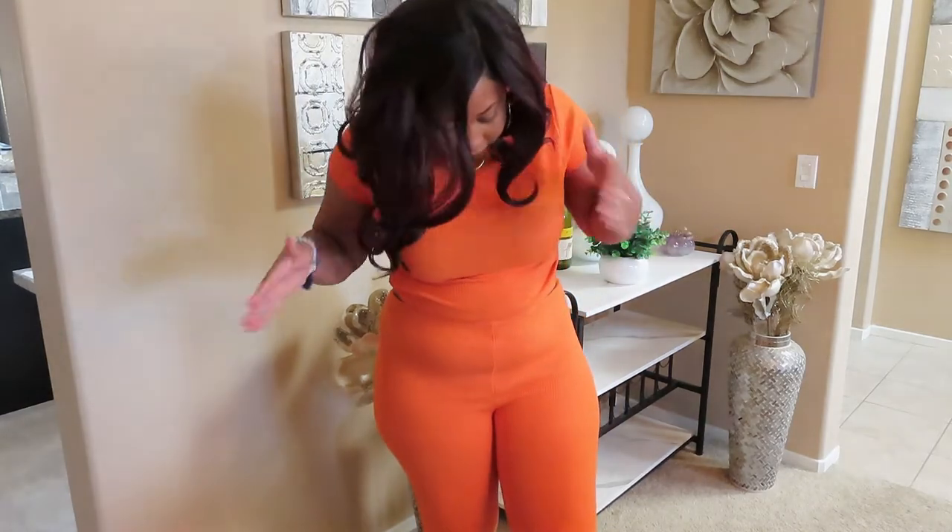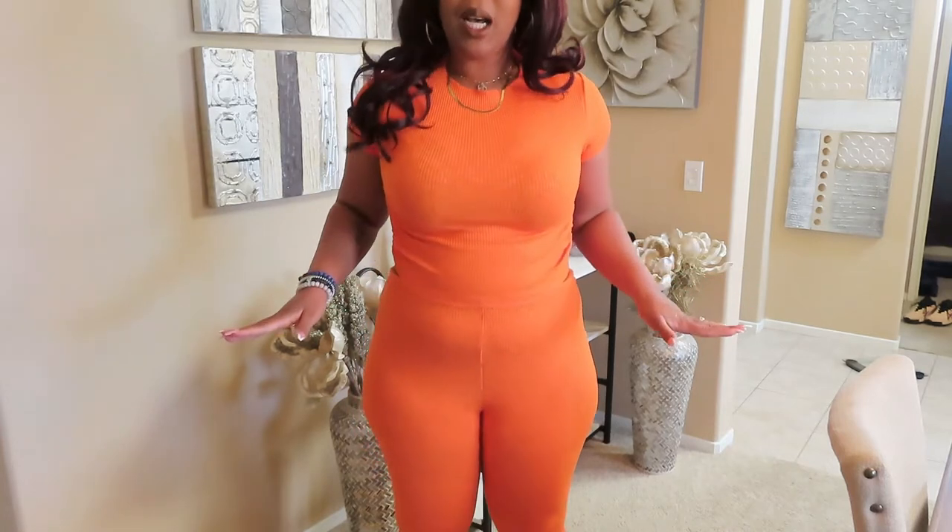This first outfit right here is called the Cozy Wishes Ribbed Pant Set in the color Tangerine. The front portion is pretty simple — it's a high-waist pant that comes all the way past my navel, so they're definitely high-waisted. It has a cute little top with a mock neck; the neck was kind of tight but it was doable.